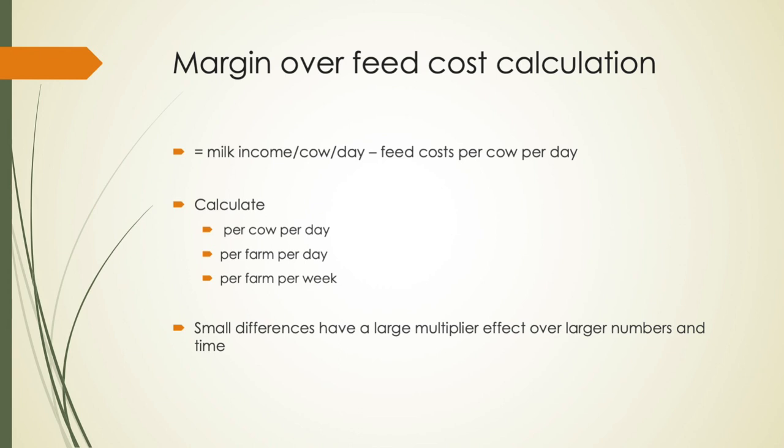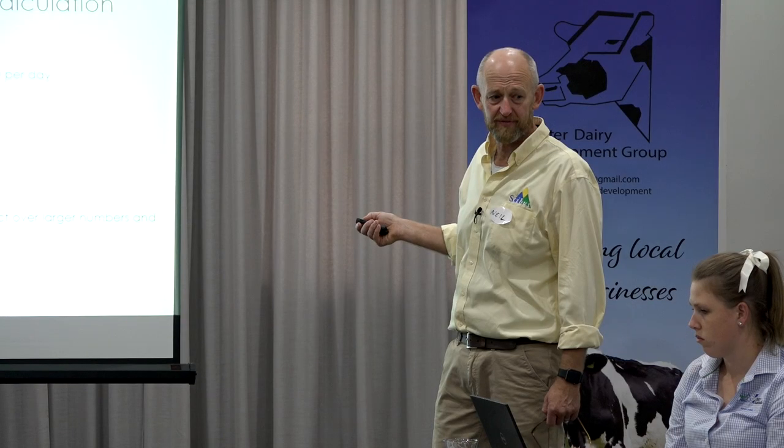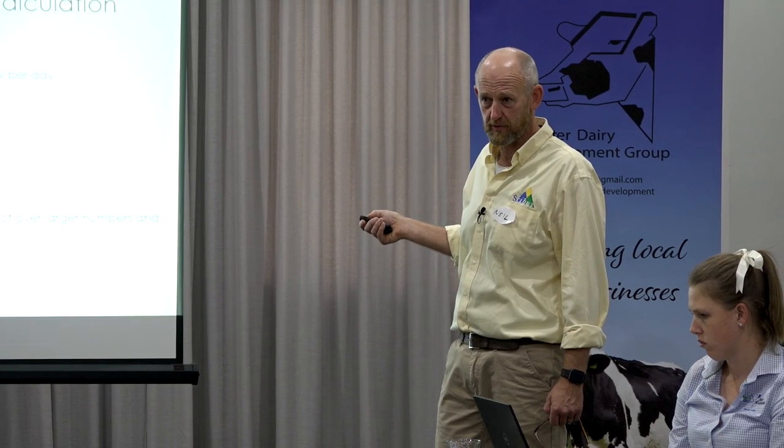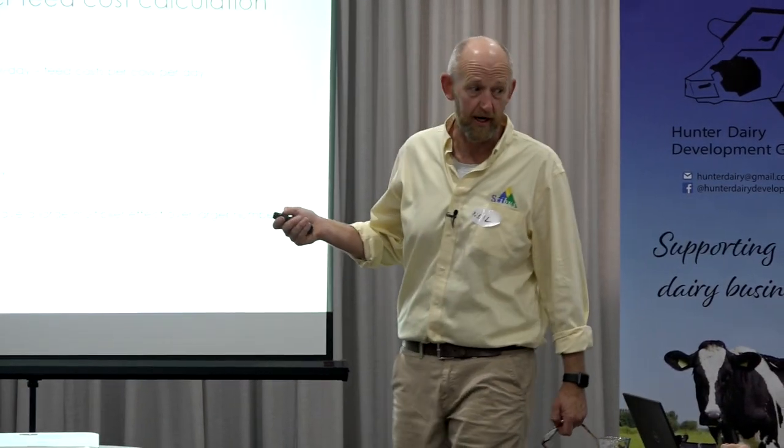So, margin over feed cost calculation — and this is what was really, really important. It's your milk income per day minus your feed cost per cow per day. Because at the end of the day, that tells you what you've got left after you've fed the cow to do everything else — including the interest in EBIT, which has to be paid. All your cash costs come out of that.